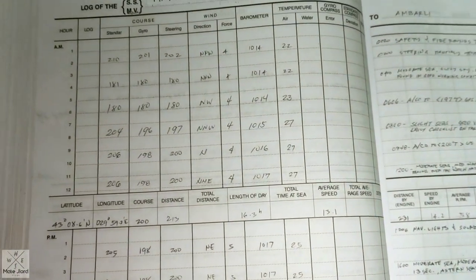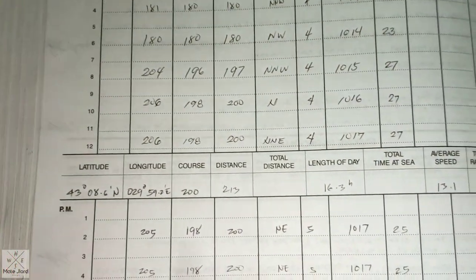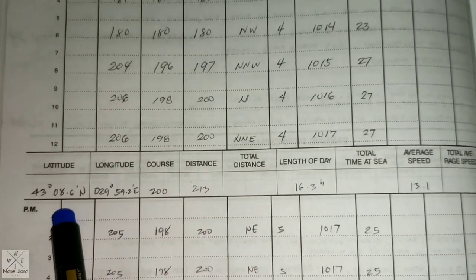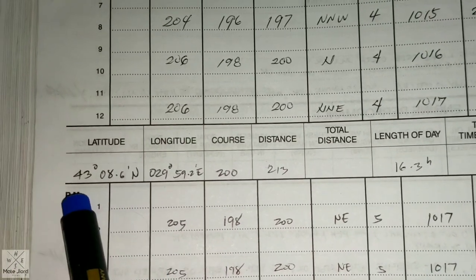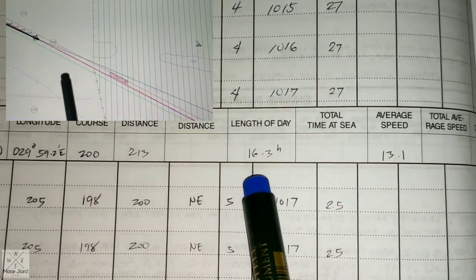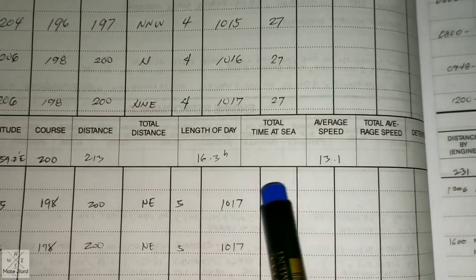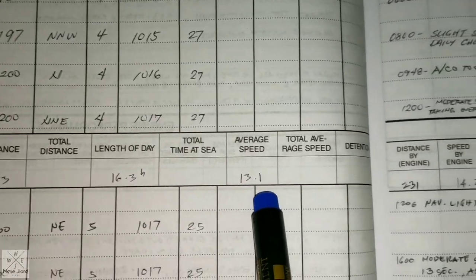At noon, it's already noon time, so you write and make the noon report. In the middle of the bridge logbook, you can write the position at noon: latitude and longitude, course, distance, and the length of day — which is from beginning of the sea passage to noon time. Then the average speed, calculated by dividing distance by the length of the day — in this case 13.1 knots.